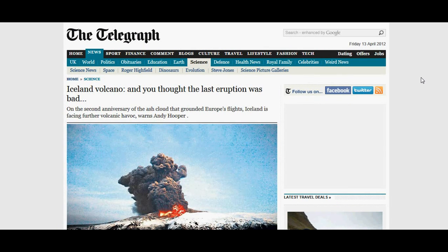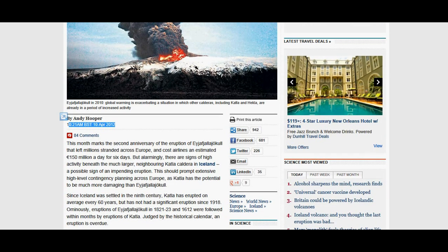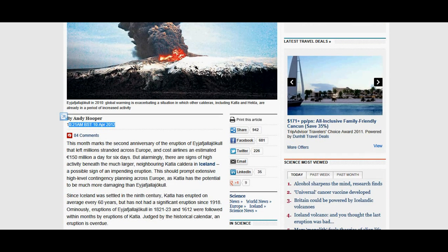I'm including an article from TheTelegraph.com. Not only has this week been a significant week for seismic activity after we got hit with that CME, but also for volcano activity. Here's the headline: 'Iceland Volcano — and you thought the last eruption was bad.' On the second anniversary of the ash cloud that grounded Europe's flights, Iceland is facing further volcano havoc, warns Andy Hooper. This is for this week, and they're talking about the seismic activity and volcano eruptions happening around Iceland.